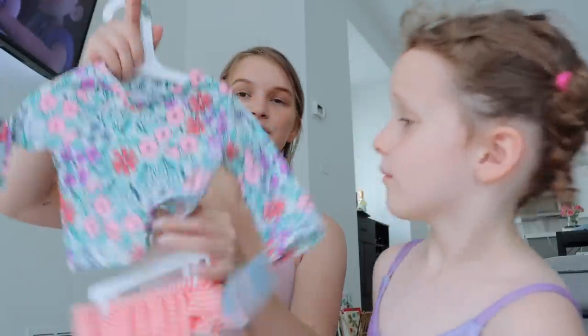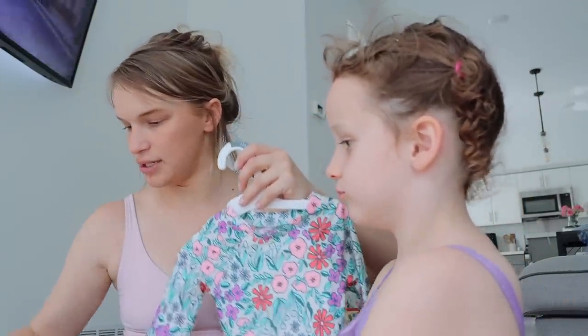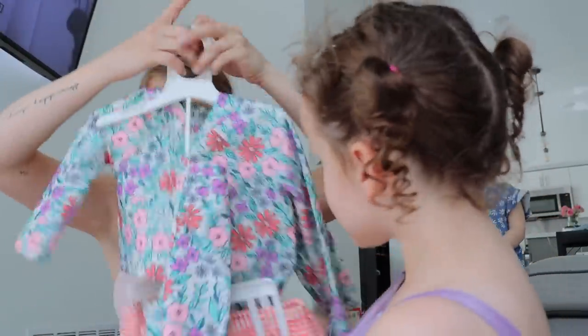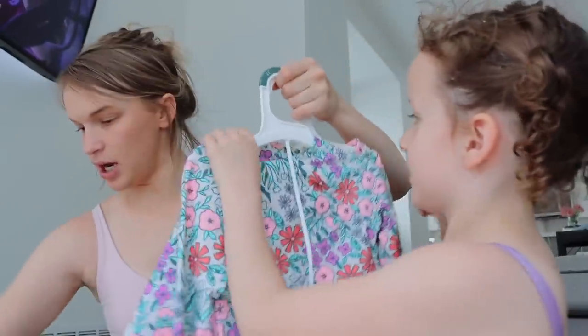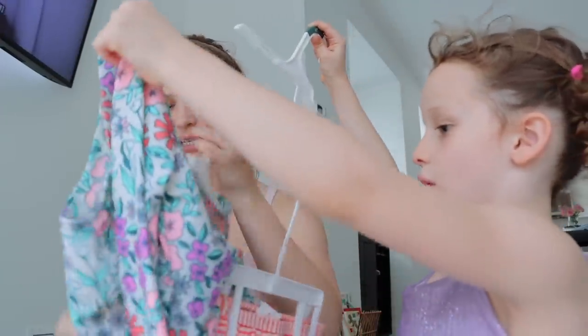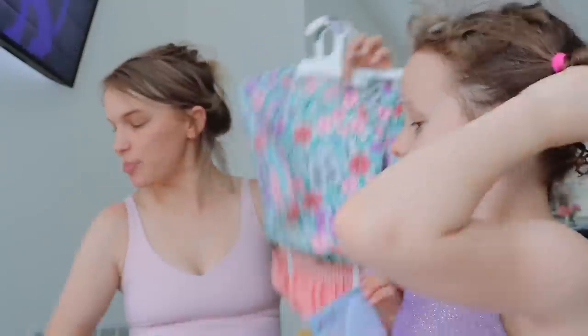I got the girls' swimsuits all matching. This one's the baby's but they all got the same — it has a skirt on it, with a bottom and a top. I found a really cute two-piece, but Oscar doesn't like when the girls wear two-pieces, so these one-pieces are super cute.